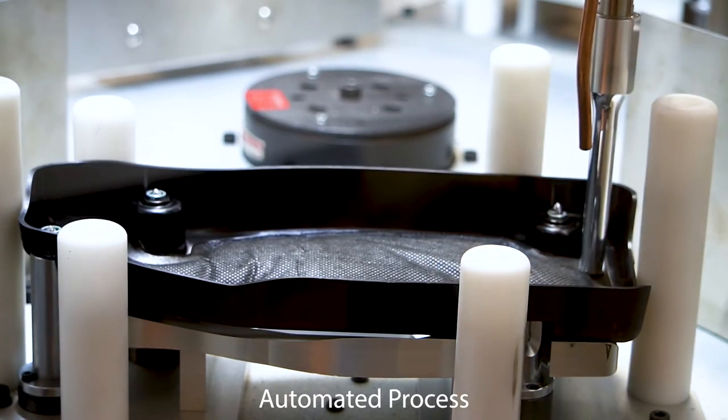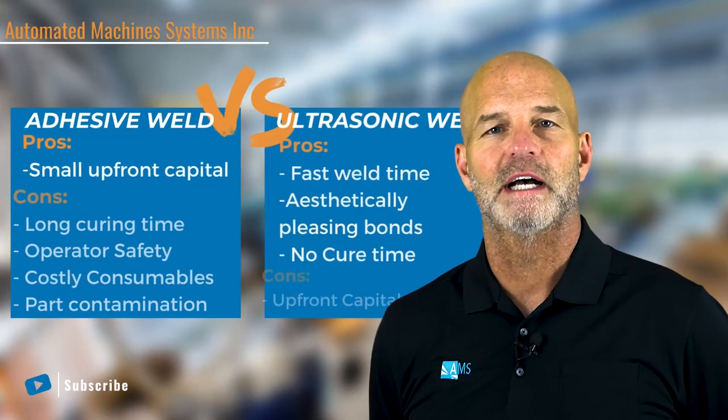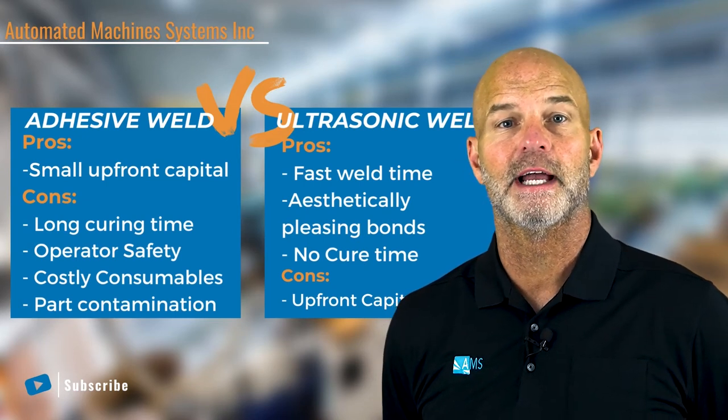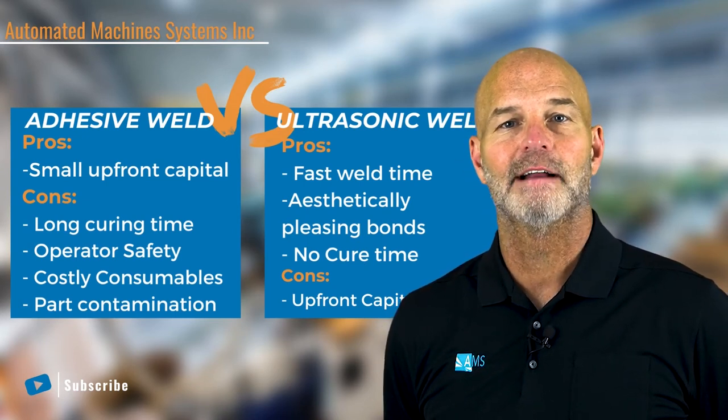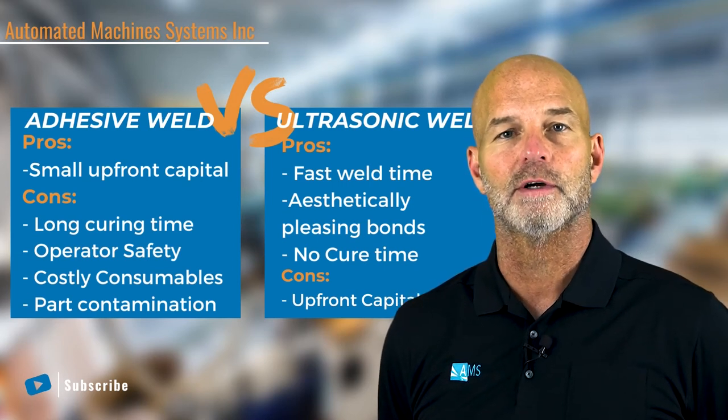One of the concerns is the need for greater upfront capital expense. Both of these processes have their own unique advantages and disadvantages, similar to any assembly process. Identifying key requirements early on would create true long-term success.